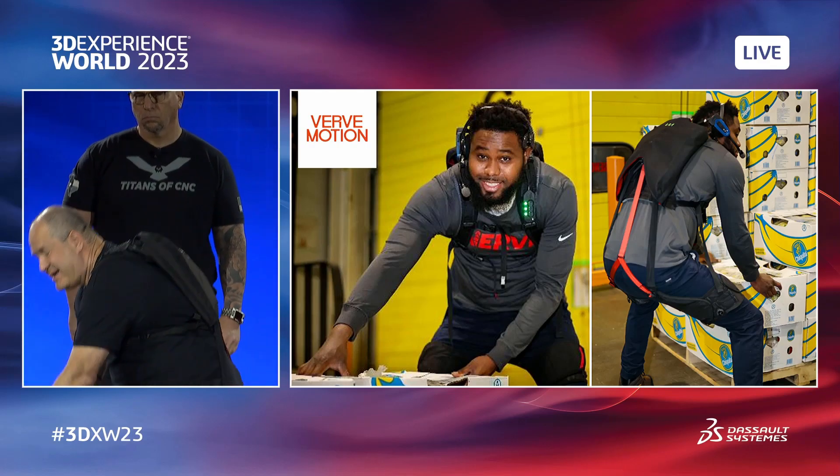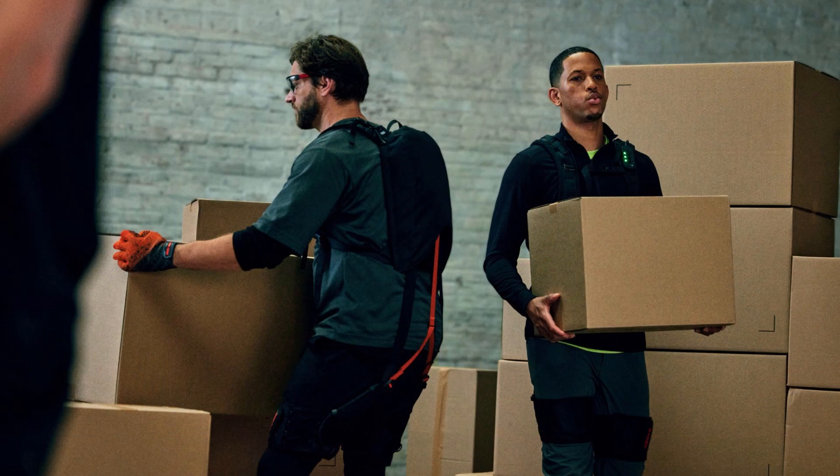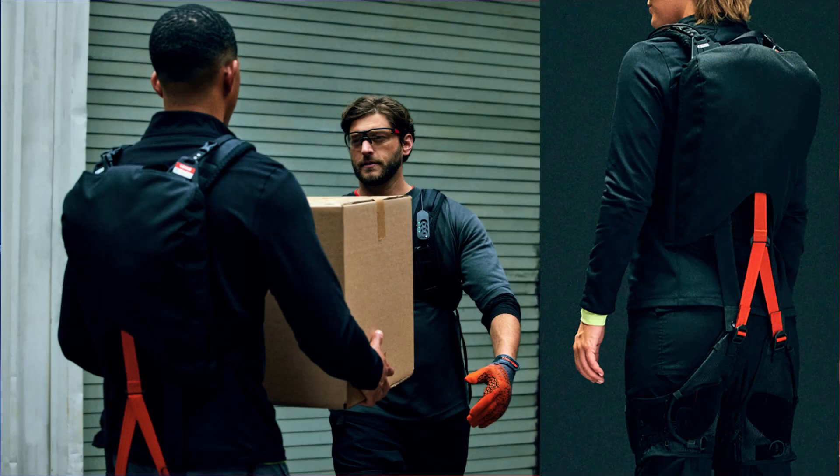We're a wearable robotics company. We've made the world's first exosuit for industrial workers. When somebody is lifting things on a repeated basis, it eliminates a lot of the strain on your lower back and reduces injuries by a factor of 10. We designed this soft exosuit that wears like a backpack with SolidWorks.